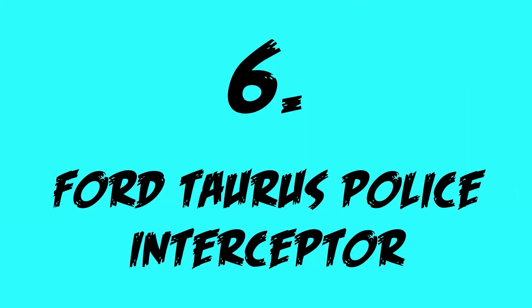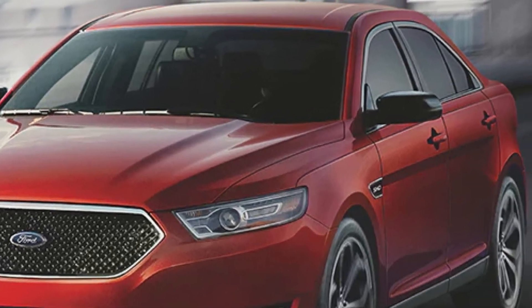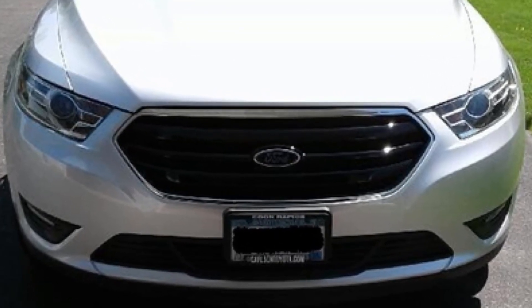Taking the number 6 spot, we have the Ford Taurus Police Interceptor. This car comes with a 3.7L V6, which makes 305hp, paired to a 6-speed automatic, which sends the power to an all-wheel drive setup.